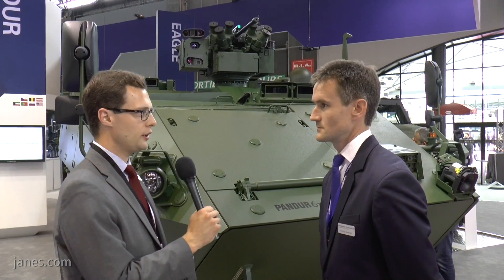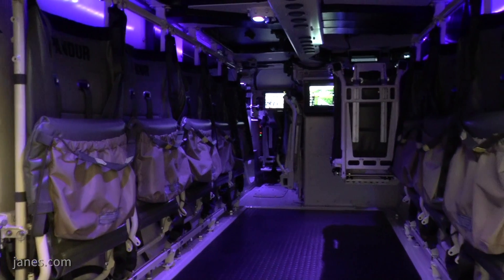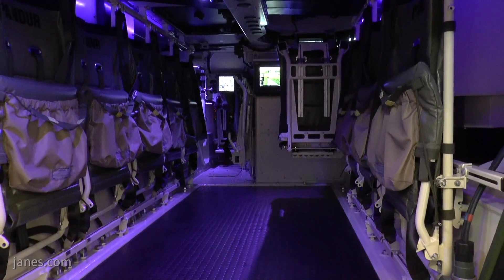Could you tell me about the capacity of the vehicle as well, please? Absolutely. What we managed is that we have a vehicle with very compact outer dimensions, but it still gives space to a troop of up to 11 personnel. The vehicle also provides a C-130 roll-on roll-off capability, which is unique as well.